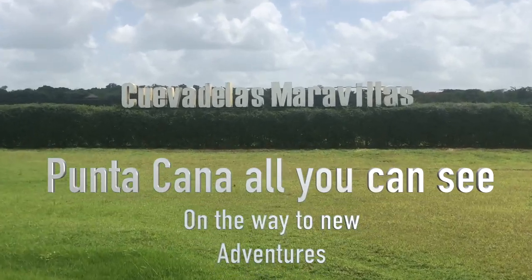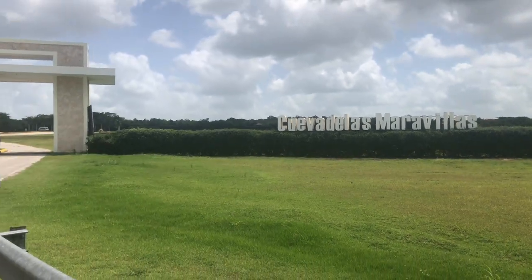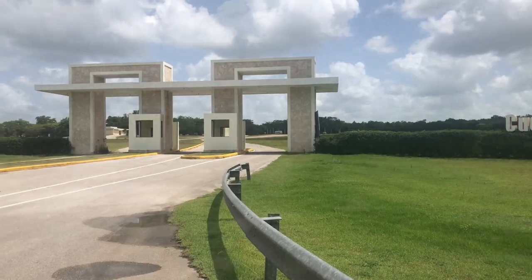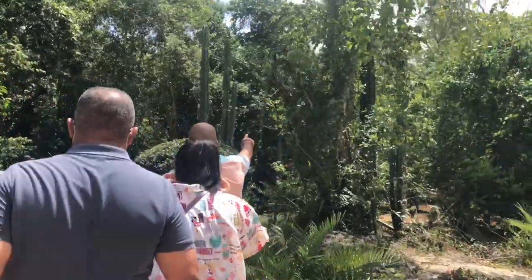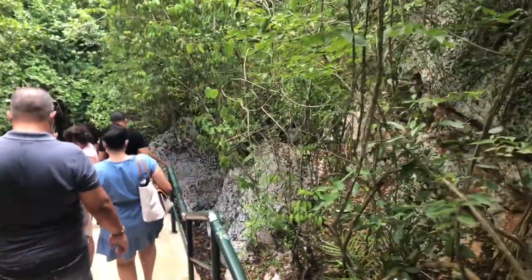On the highway from Bávaro Punta Cana going to Santo Domingo, between La Romana and San Pedro de Macorís, there are the caves Las Maravillas. I passed there probably a thousand times without stopping, so today I'm here stopping for you and we check out the caves.